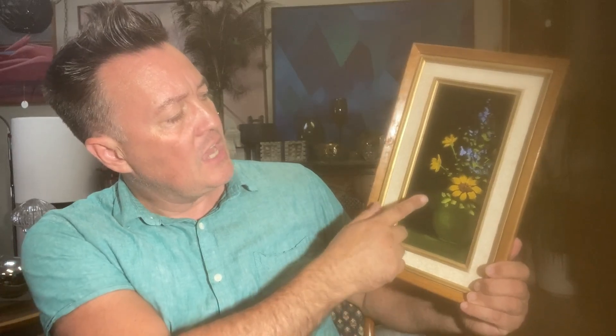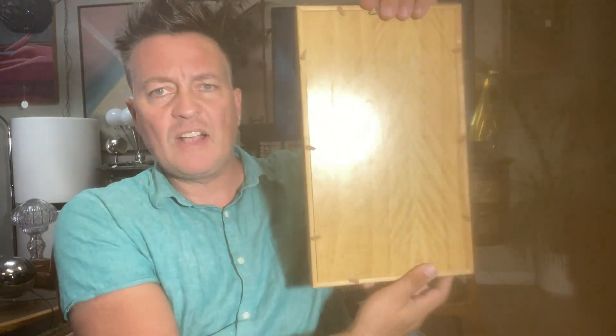I also picked up this painting here. There were two other paintings but they had a red background — I just didn't like how it looked. But I really like this black with the yellow and blue flowers. It has a wood back on it, and it's painted on velvet.